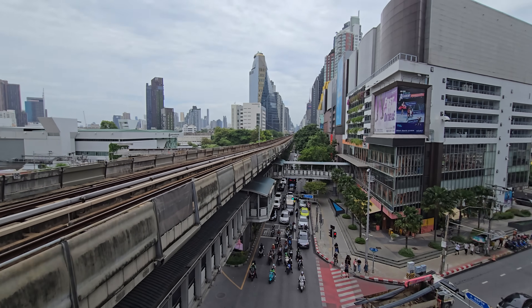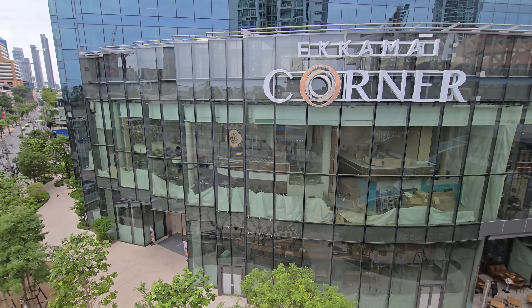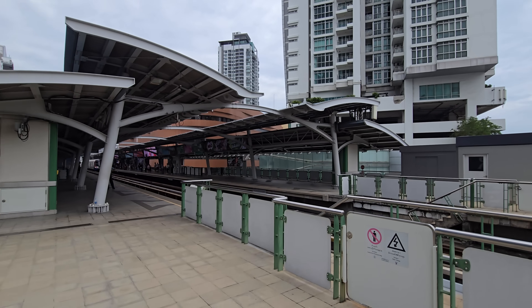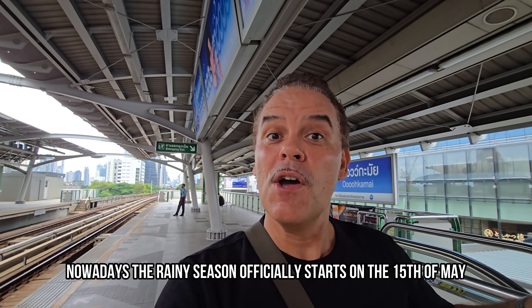I'm also going to show you a bit around the area. There is a new mall here called the Akamai Corner, and we're going to have a quick look at the Gateway Mall which is here as well. We're actually in the start of the rainy season here in Bangkok, so I wanted to show you something that is covered up so you don't have to worry about the weather.